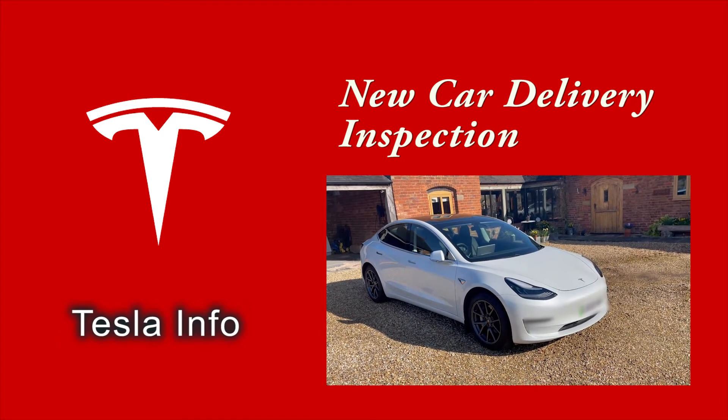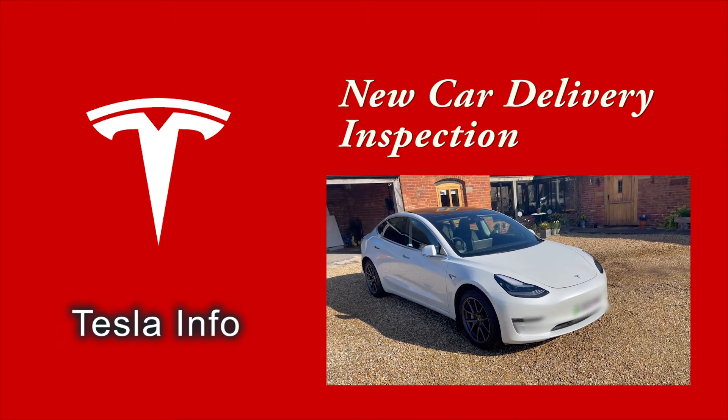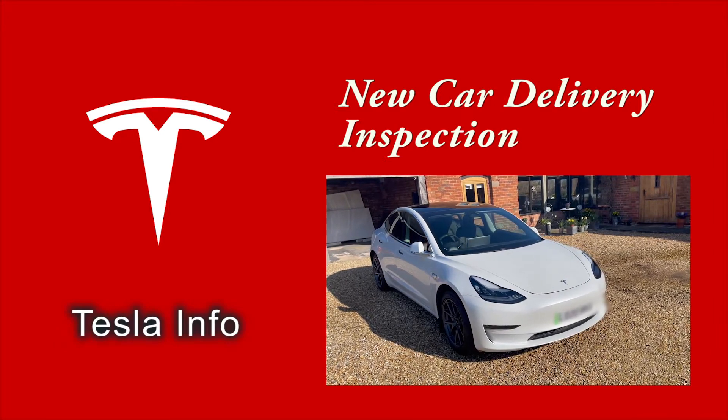Welcome to Tesla Info. Today we're going to talk about new vehicle inspection. Before we start, don't forget to like the video, ring the bell, and subscribe. A thousand YouTubers have said the same — it really helps us content creators.